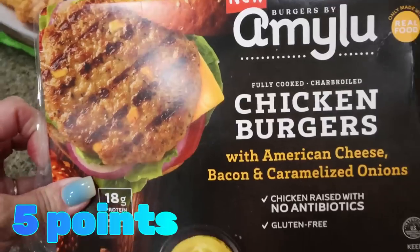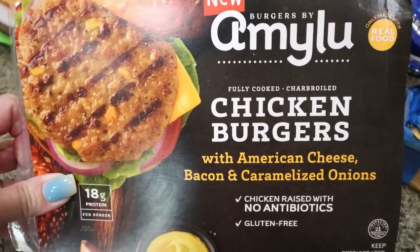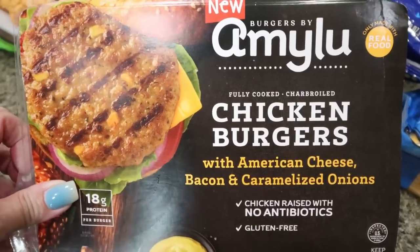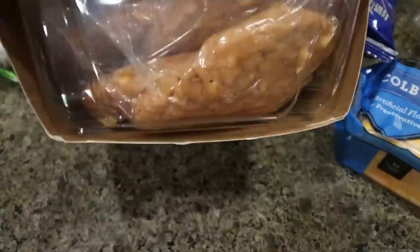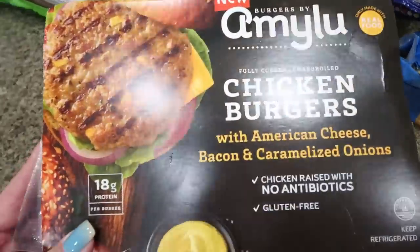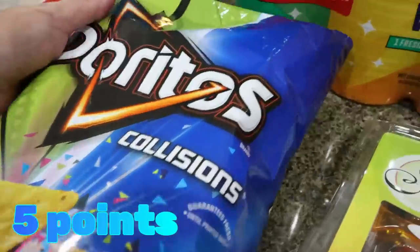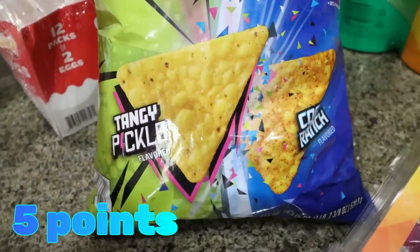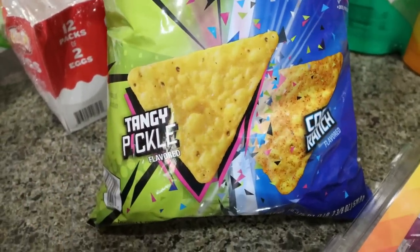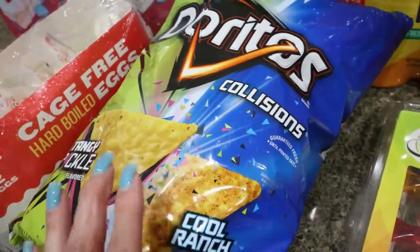This was new to me — it's from the brand Amy Luce, a nice clean ingredient brand. These are chicken burgers with American cheese, bacon, and caramelized onions — 18 grams of protein per burger. I'm going to store mine in the freezer, but I thought this would make a really easy high-protein lunch or dinner. And this was new for summer, a fun limited-edition Dorito: a collab between Tangy Pickle and Cool Ranch. That sounded really good so I grabbed those.